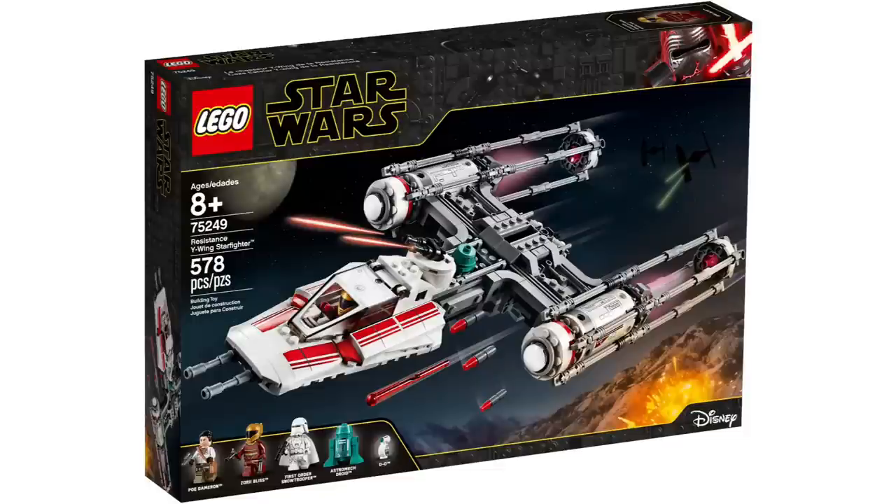Next up we have a 2019 set: 75249, the Resistance Y-Wing Starfighter. This obviously comes with Poe, Zori Bliss, the Snow Trooper, and some cool-looking droids. This one's going to be retiring this year, which is actually kind of exciting for me — I'm hoping it means we'll get a blue Captain Rex Y-Wing next year. It's a decent piece count; I'm still kind of waiting to see if there are any good deals on it.